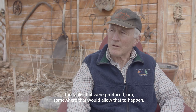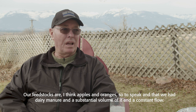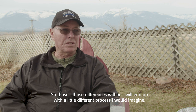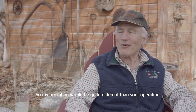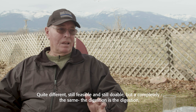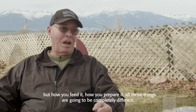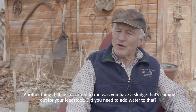Our feedstocks are apples and oranges compared to yours, so to speak — we had dairy manure in a substantial volume at a constant flow. Those differences will end up with a little different process. My operation would be quite different than yours — still feasible and still doable, but how you feed it, how you prepare it, all those things are going to be completely different.